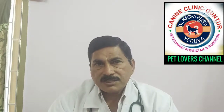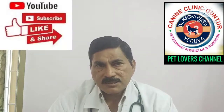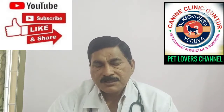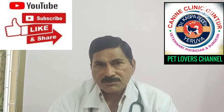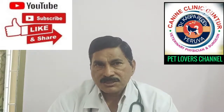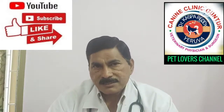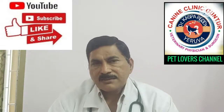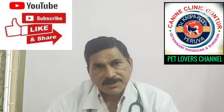If you like this video, kindly like it, share it, and subscribe. If you have any doubts about Parvoviral Gastroenteritis, please write in the comment section and I will definitely give you answers. My next video will be on Canine Distemper. Kindly follow it. Thank you very much. Good day.